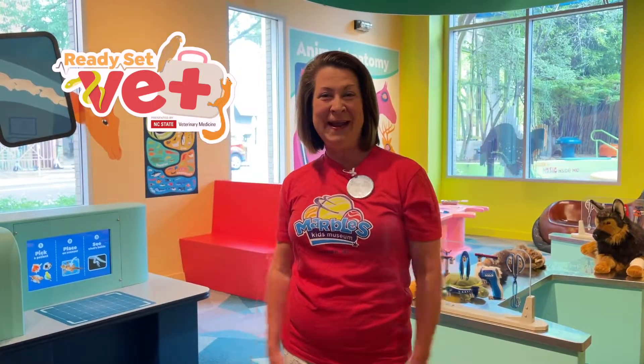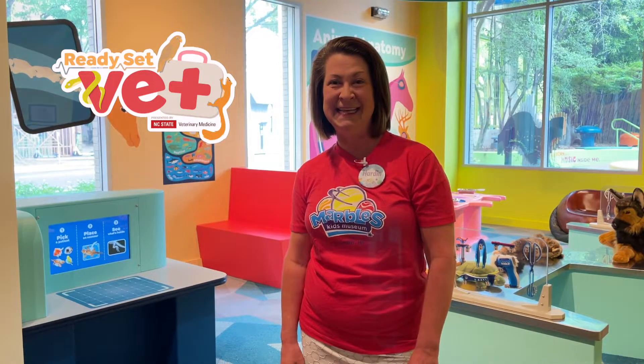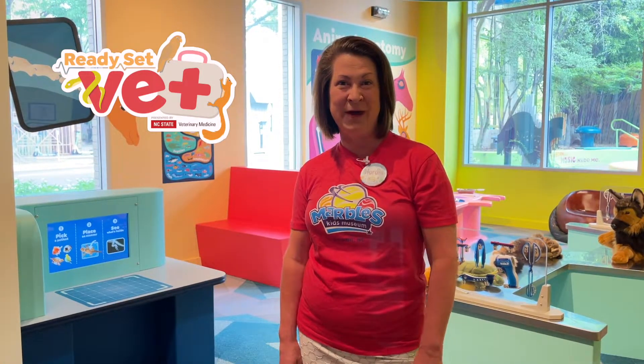Welcome to Ready, Set, Vet, our brand new exhibit here at Marvel's Kids Museum. We are incredibly grateful to NC State's College of Veterinary Medicine for partnering with us on this exhibit and helping us bring some great new play to our community.